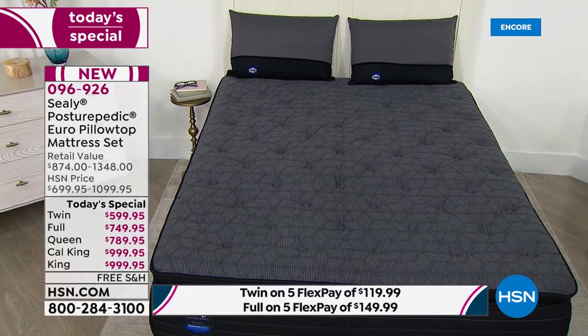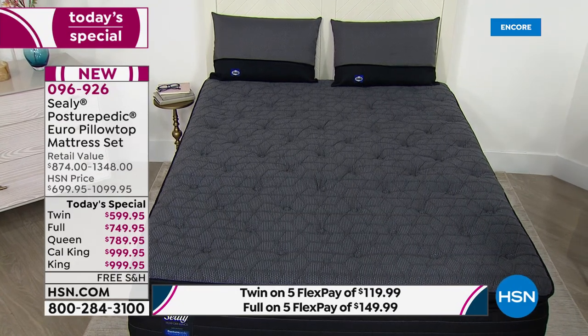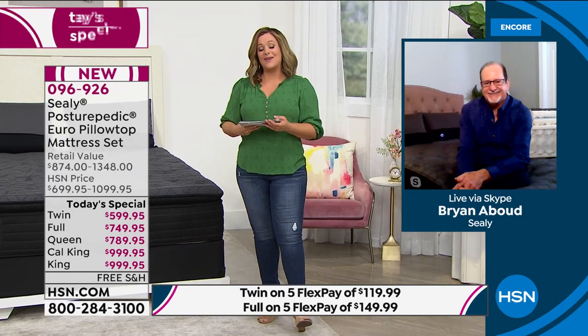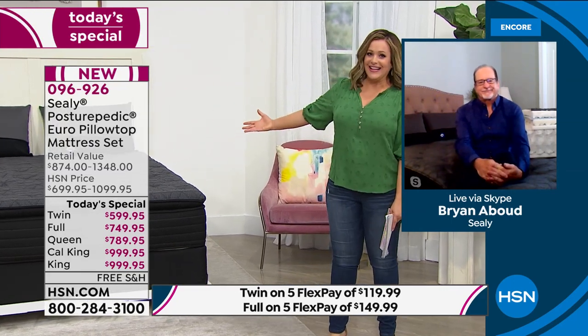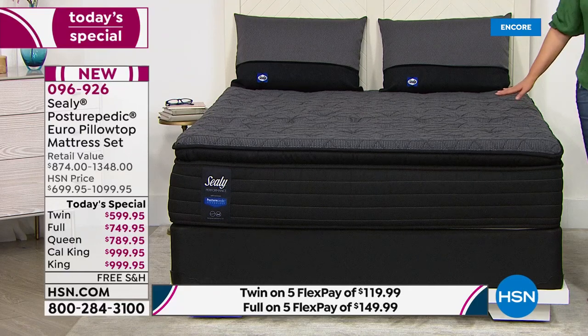I want to introduce you to our Sealy expert — a gentleman who's been in the industry for almost 28 years. This man knows everything there is to know about Sealy. Brian, welcome back to our show. What a fabulous today's special — just looking at it, this is like crème de la crème, a beautiful luxurious bed. Tell me all about this one.